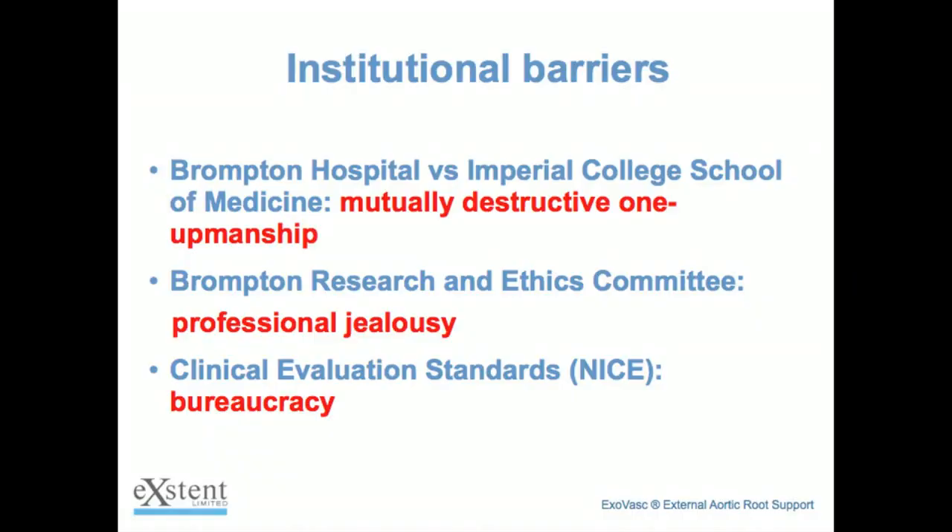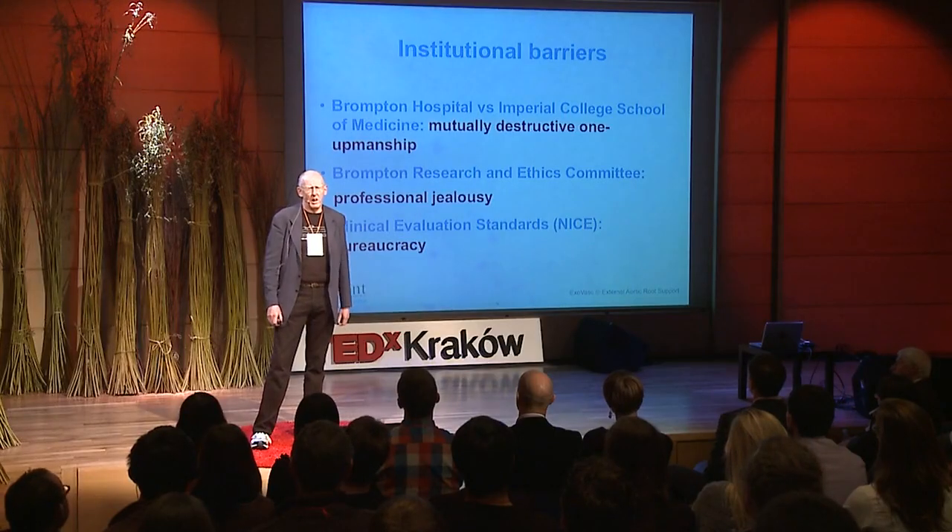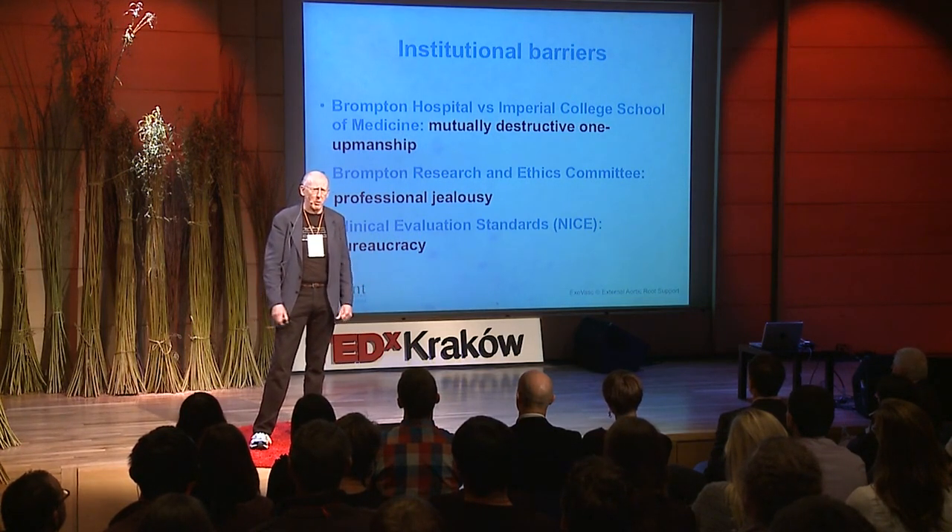Everyone needs to understand what is assumed and what is not. Institutional barriers were another serious headache in the project. The Brompton Hospital was taken over by Imperial College's School of Medicine and there are seriously bad relationship problems between the two organisations. I was working with both Imperial and the Brompton and this generated serious problems for the project — really problems that shouldn't exist.